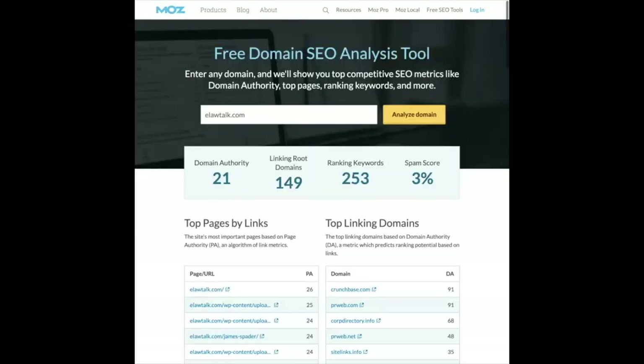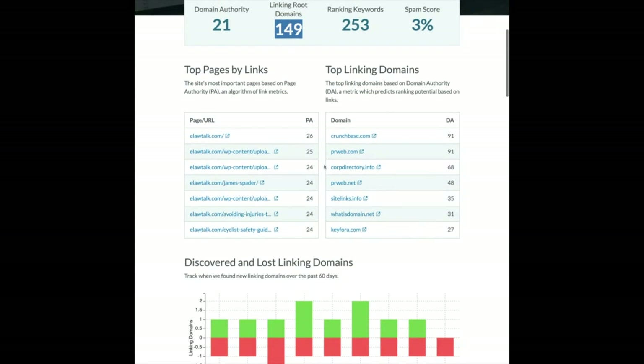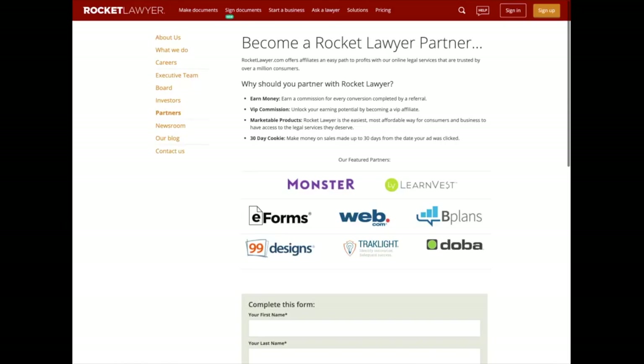I ran elawtalk.com through Moz's domain analysis and it's got a domain authority of 21, which isn't bad — actually fairly okay especially for a site this inexpensive. My own site, probably worth in the $150,000 range, also has a domain authority of around 21 or 22. It's got 149 linking root domains, 253 ranking keywords, and some linking domains with domain authorities as high as the 90s — I feel very optimistic about it.